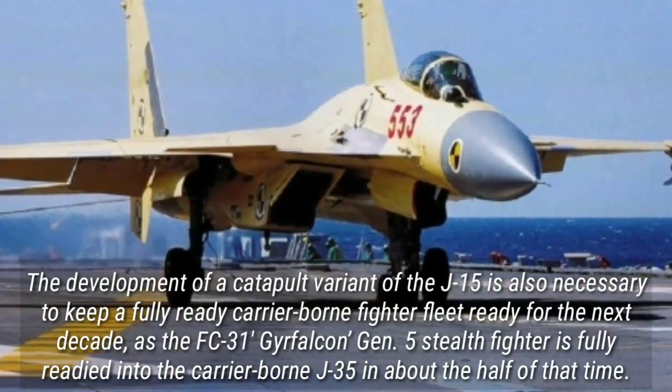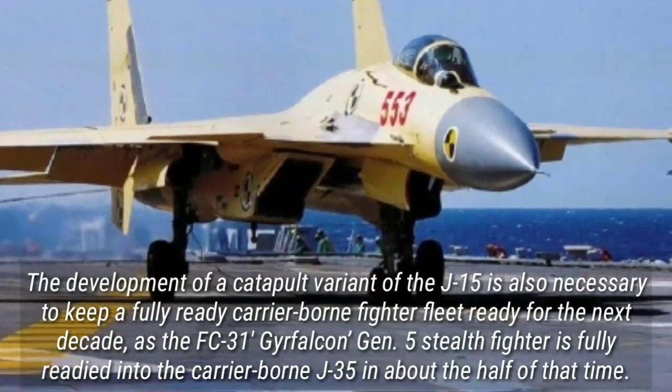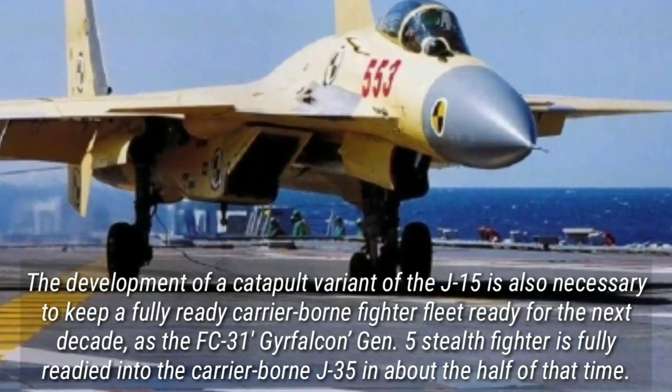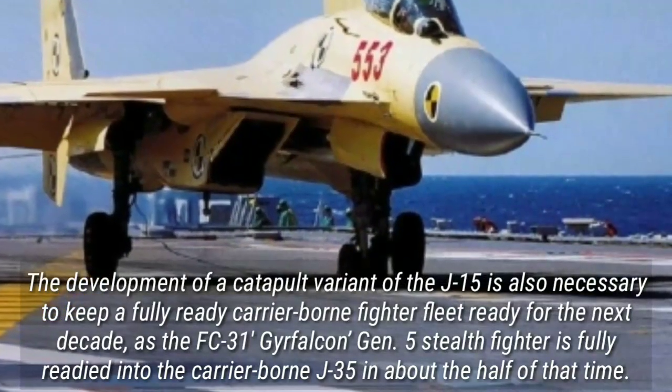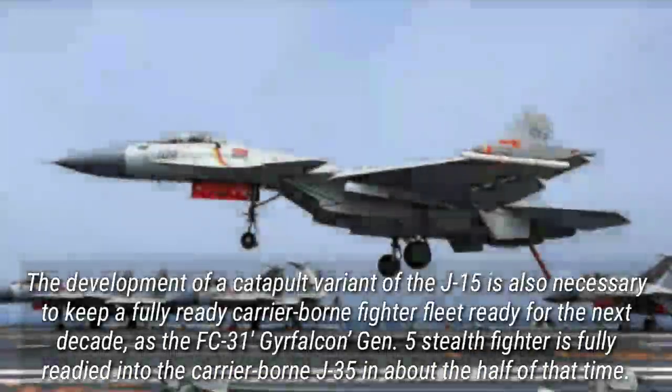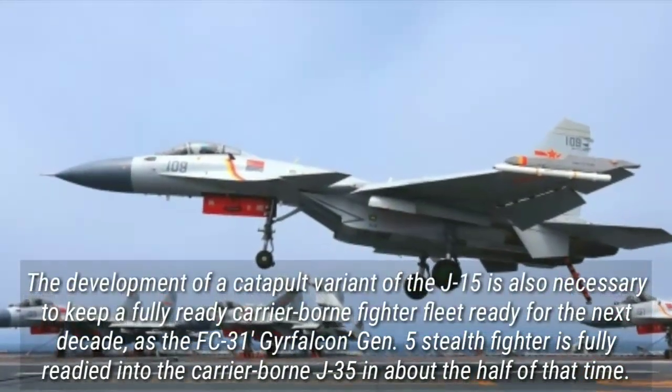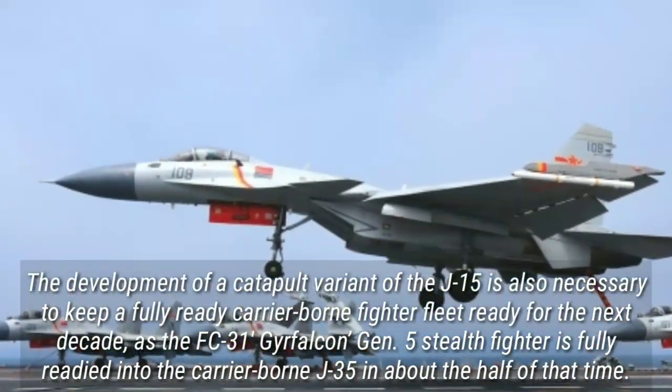The development of a catapult variant of the J-15 is also necessary to keep a fully ready carrier-borne fighter fleet operational for the next decade, as the FC-31 Gyrfalcon stealth fighter is fully matured into the carrier-borne J-35 in roughly half that time.